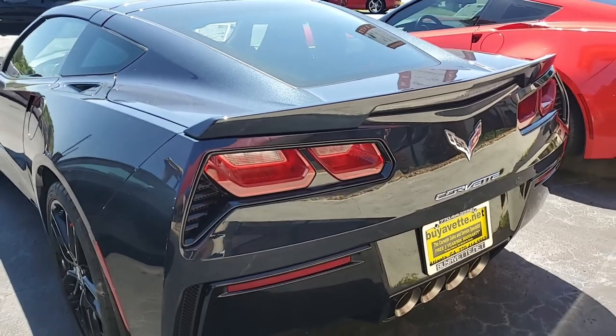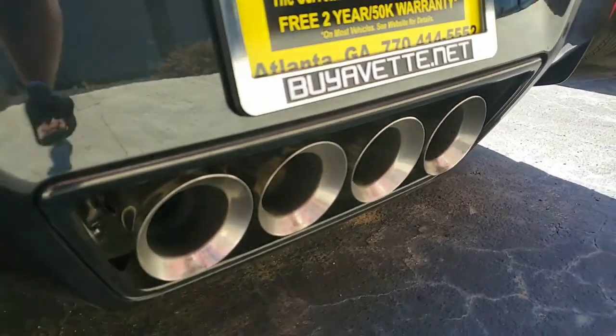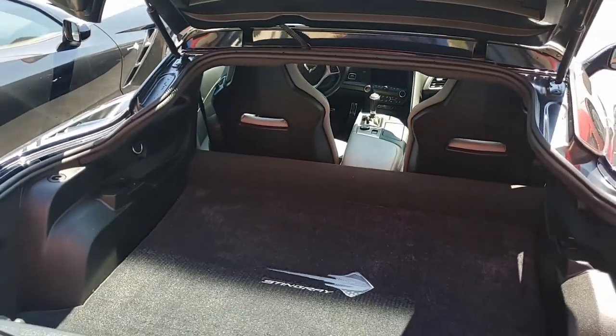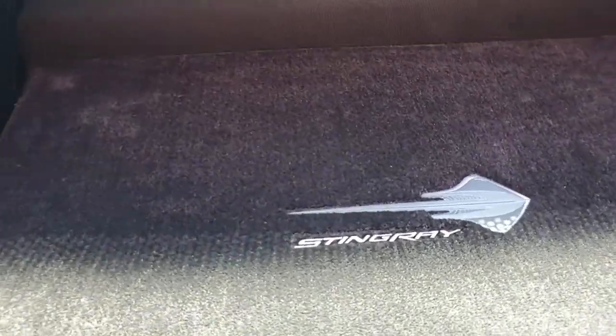The FE4 magnetic selective ride control is available on this car, along with black wheels, performance data recorder with navigation, remote start, Bluetooth package, power seats, keyless entry and start, dual-zone electronic climate control, HID headlights, OnStar, tilt and telescope, airbags, rear view camera, and of course everything on this car is power.